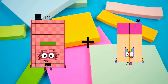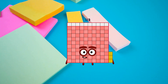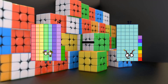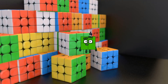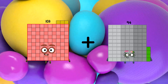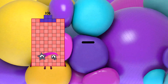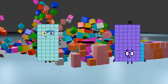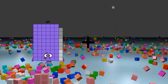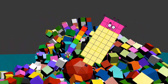104 plus 9 equals 113. 74 minus 70 equals 4. 103 plus 101 equals 204. 50 minus 35 equals 15. 7 plus 38 equals 45.